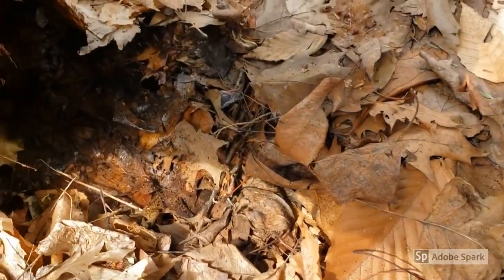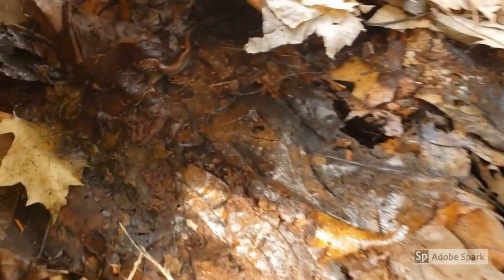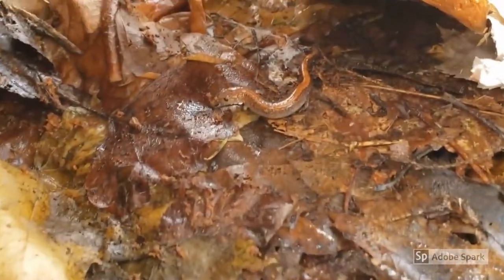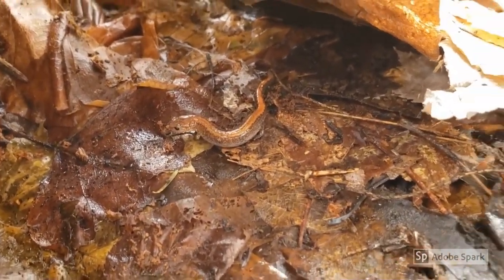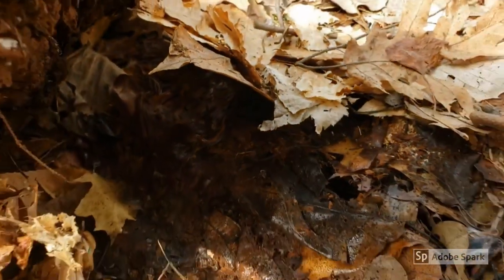Hiding under this log — perhaps waiting for a bug to wander a little too close that it could turn into lunch — is a red-backed salamander. Red-backed salamanders are the most common salamanders found at Asbury Woods.